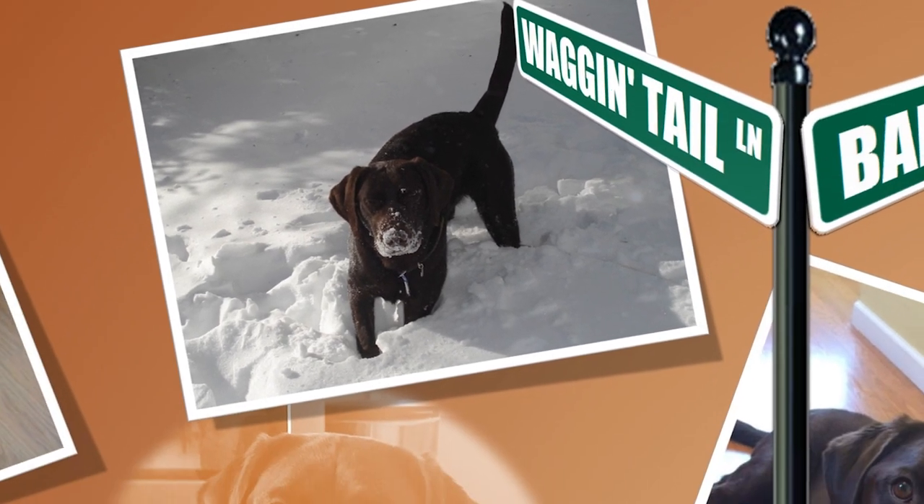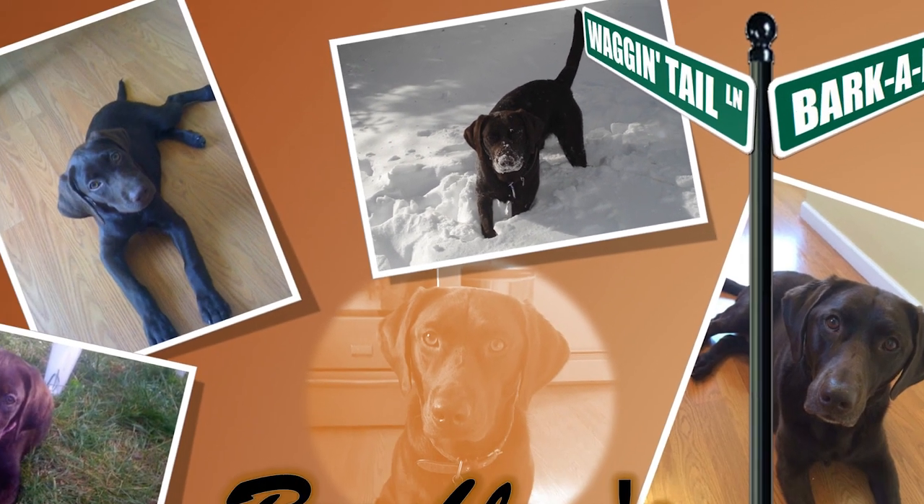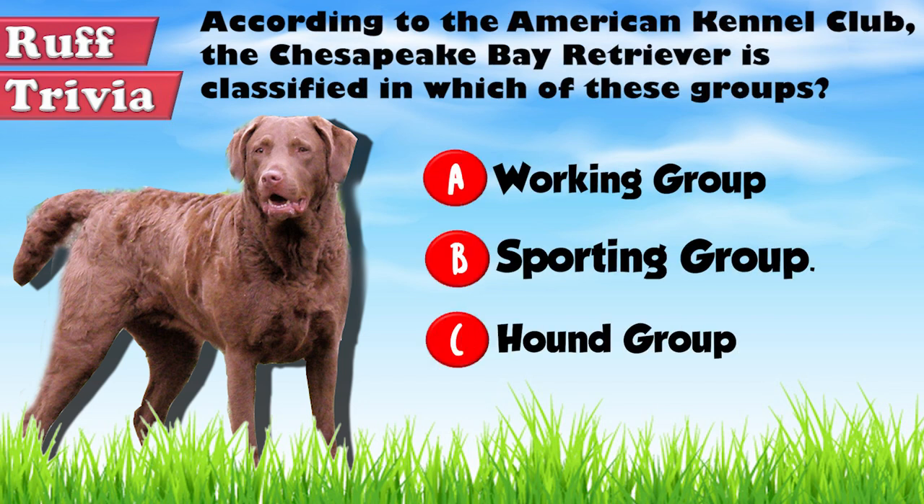You can visit brooklinscorner.com to take a quiz and find out which dog would be the best match for you. Now, the answer to our rough trivia question: the American Kennel Club places the Chesapeake Bay Retriever in the Sporting Group.